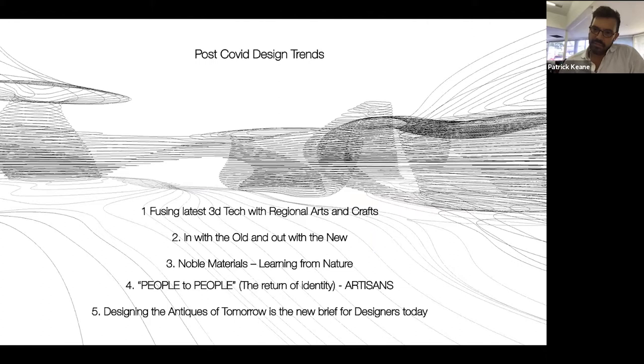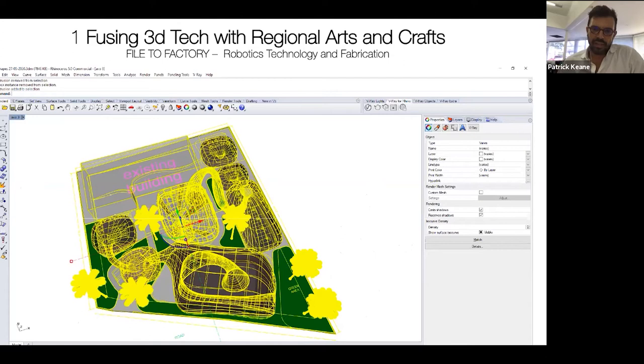We've come up with some observed post-COVID design trends. And I think with this comes a newness, an excitement, and a potential to work in this new world that we're not quite sure what it's about. The first one is fusing 3D tech with regional arts and crafts. Here we have a computer image from one of our screens on a wellness project — a 3D model that we do a lot of studies in.